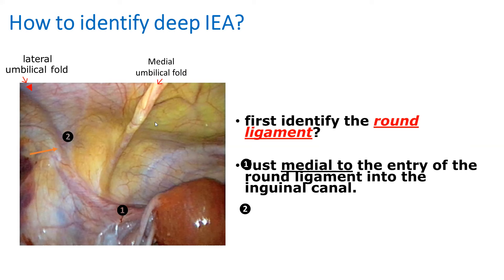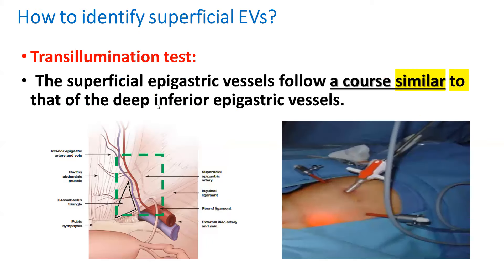The medial umbilical fold is an obliterated ligament. To identify the superficial epigastric, whose course is more or less similar to the deep inferior epigastric, you use the transillumination test. When you place the telescope with light very close to the anterior abdominal wall, you can see the blood vessels from outside through the skin. This is an important landmark.